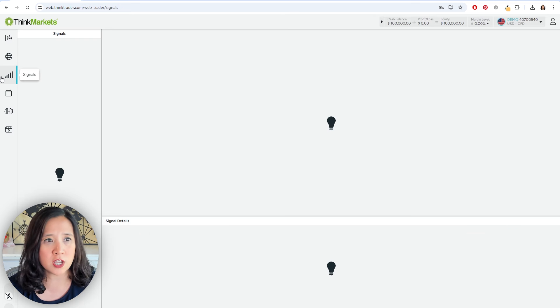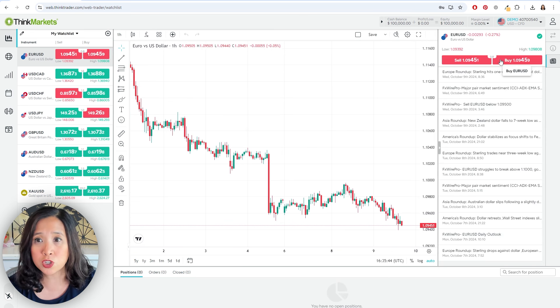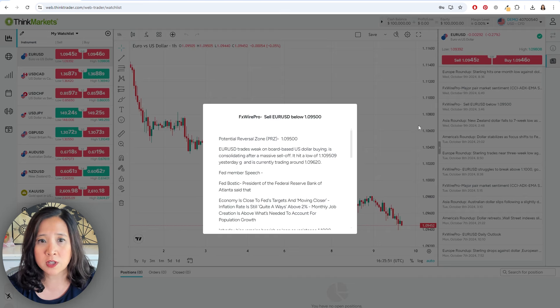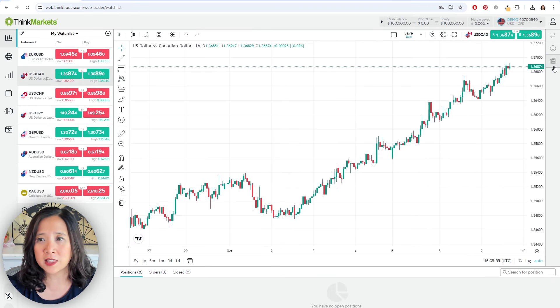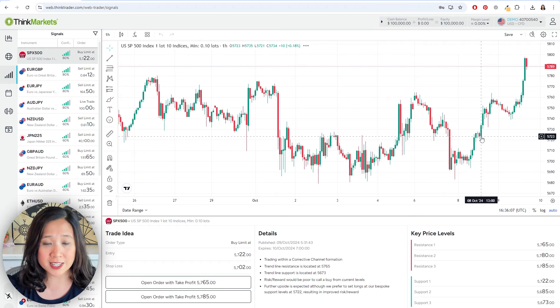The other thing I forgot to mention: back on the watch list, if you click on a currency pair and click on the right-hand side, you get all the important news you should know for the currency pair — what's been going on, the calendar, what the FX Newswire is, key levels, and some commentary related to the pair. So when you start your day, you can look at that and see if you missed anything overnight.